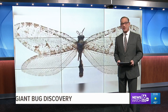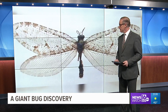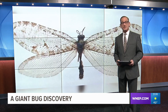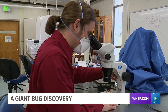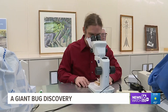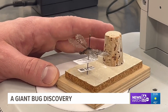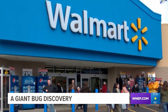An assistant research professor at Penn State University made national news for the discovery of a bug that hasn't been seen for a very long time. Michael Scavarla operates the Insect Identification Laboratory at Penn State University. He recently made national news for his discovery of a giant lacewing that hasn't been seen in eastern North America for more than 50 years, discovered outside a Walmart in Arkansas back in 2012.